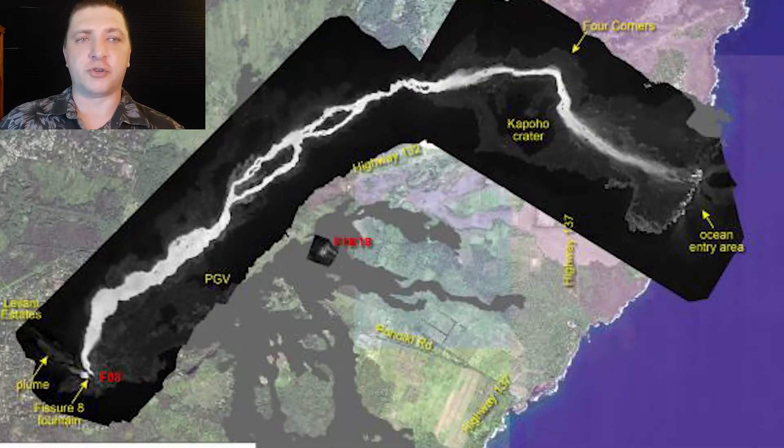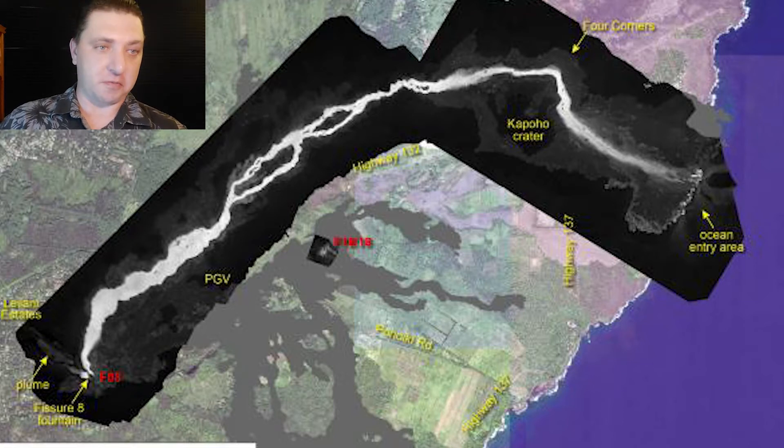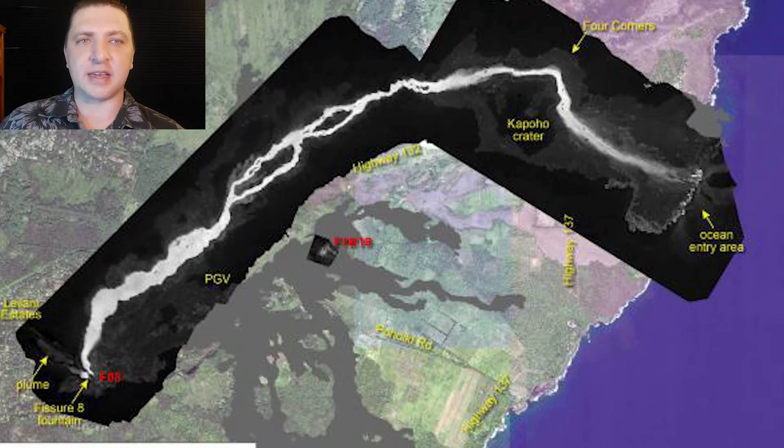Here we have another thermal map from June 14th, very similar to the previous thermal maps. There has been a drop-off in activity at fissures 16 and 18 — only lightly incandescent at night at this point. The lava channel at the ocean entry looks like it's starting to swing a little bit back to the north.